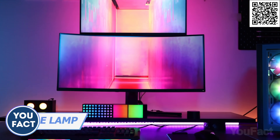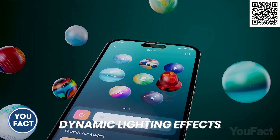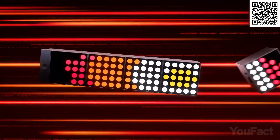Here's another option from Yeelight. This cube lamp is modular and can be fully customized to your surroundings. Don't like the preset patterns? Build your own ones in the app. When those lights don't dance to the music beats, the lamp may double as a watch.